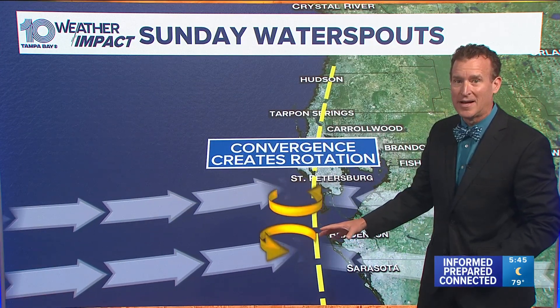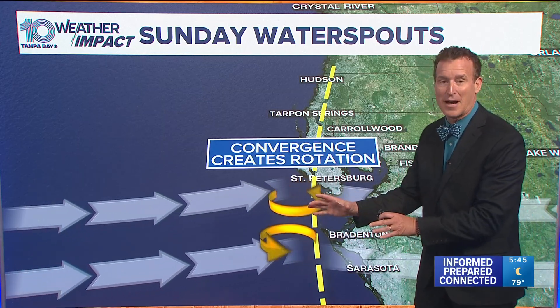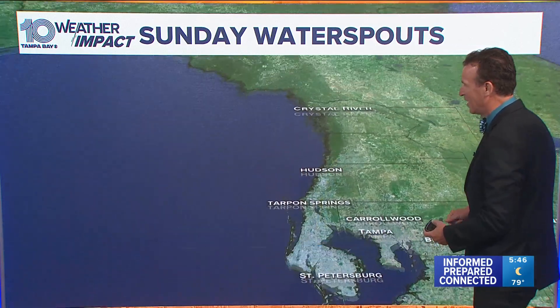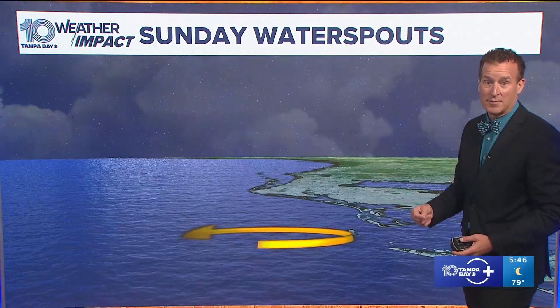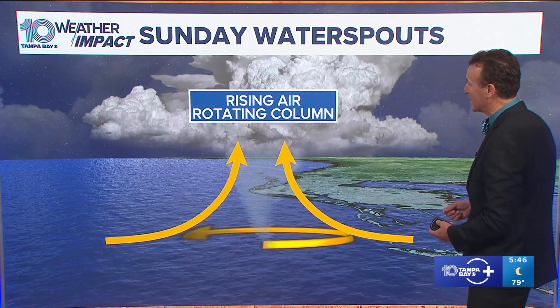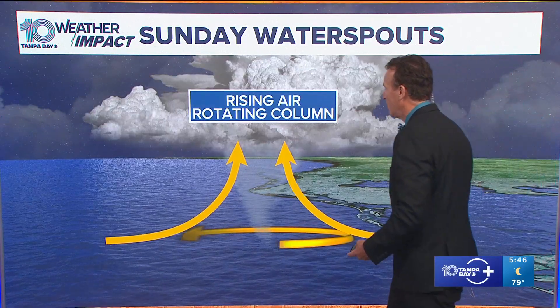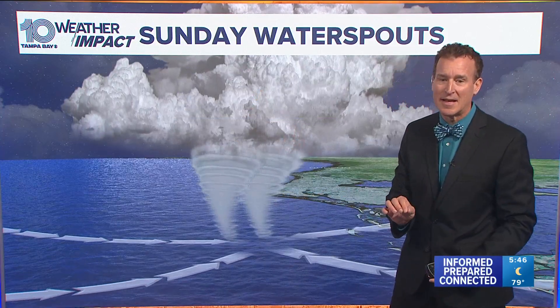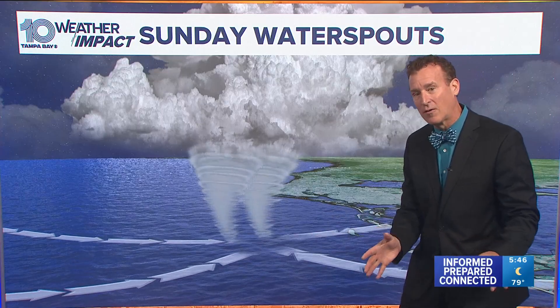You get a little bit of extra spin out there, and we had these little tiny showers popping up. A couple of areas of convergence created the rotation, which is why you can have not one but sometimes up to two or more water spouts at the same time — with that rising air and rotating column of air causing those water spouts yesterday. Looking at the forecast today, we've got that easterly flow and a light west wind right along the beaches.